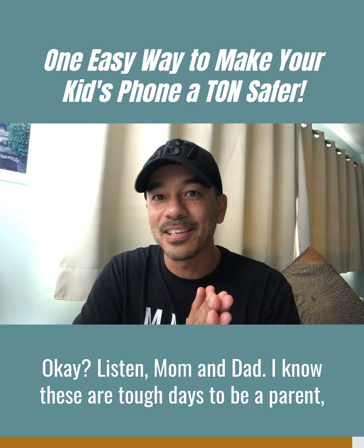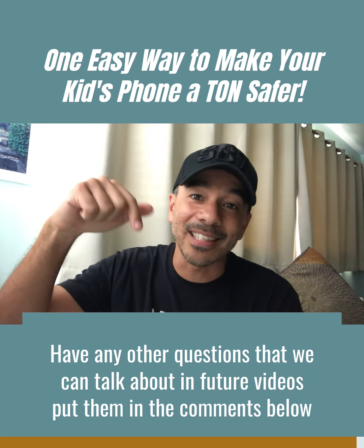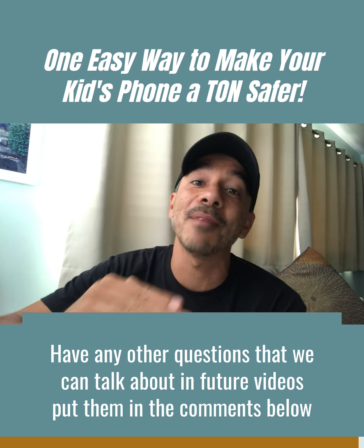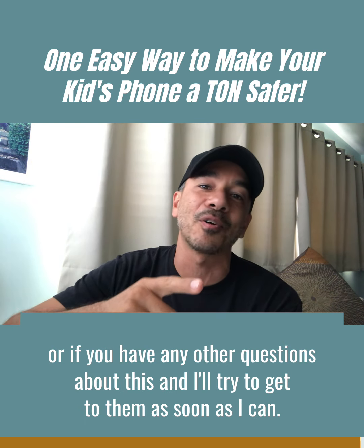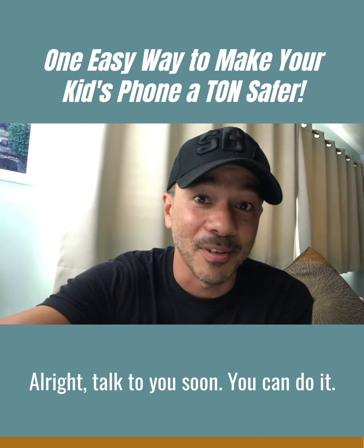I know those are tough days to be a parent, but I believe in you — I know you can do it. If you have any questions we can address in future videos, put them in the comments below and I'll try to get to them as soon as I can. All right, talk to you soon — you can do it!